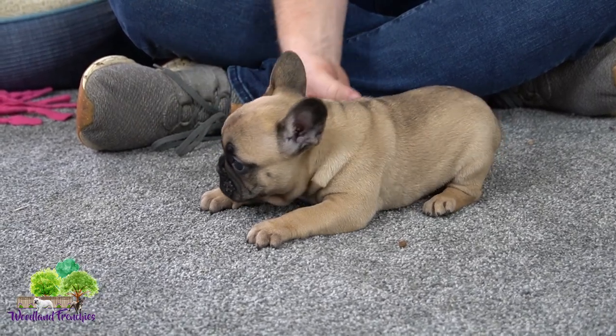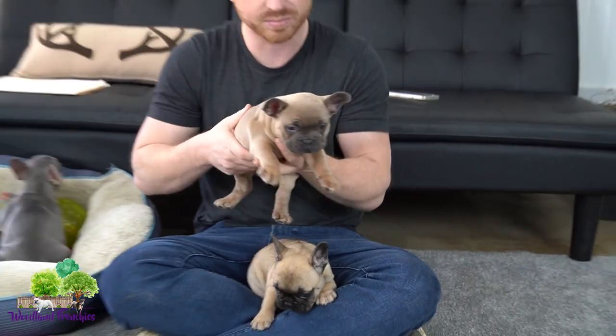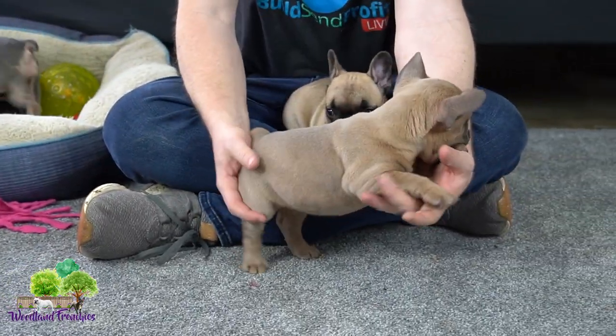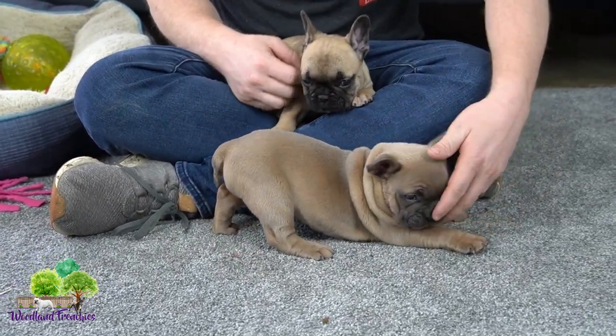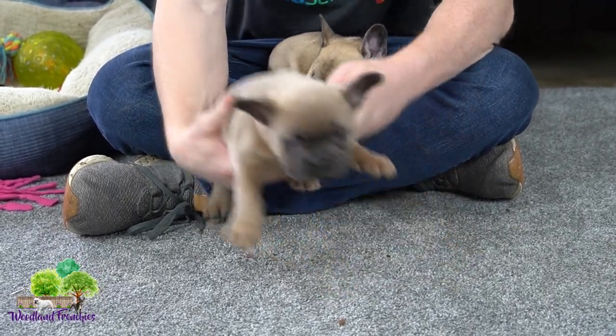He's a little bit more on the laid-back chill side — he's still a little guy. And then we have this one here, this is Peppa. She is actually a blue fawn. You can really see the difference in the video between a true fawn versus a blue fawn.